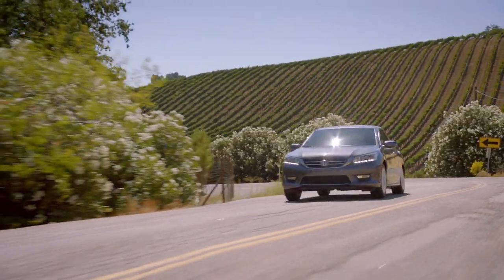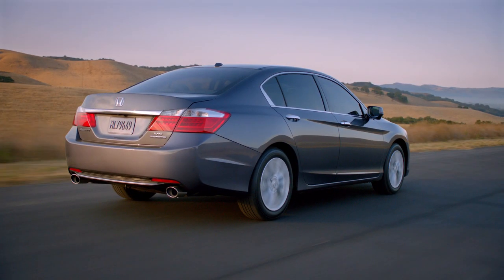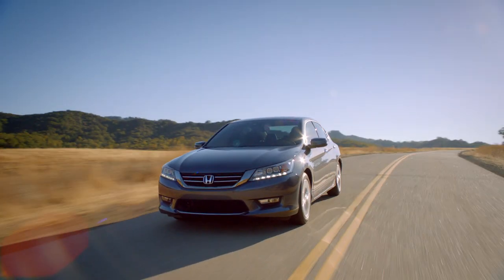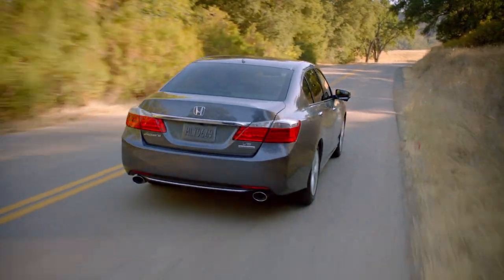The styling of the all-new 2013 Accord is definitely premium. It's sleek, it's elegant, sophisticated, and timeless. We stay true to the big greenhouse and the visibility, the narrow A-pillars — all these things that people understand.